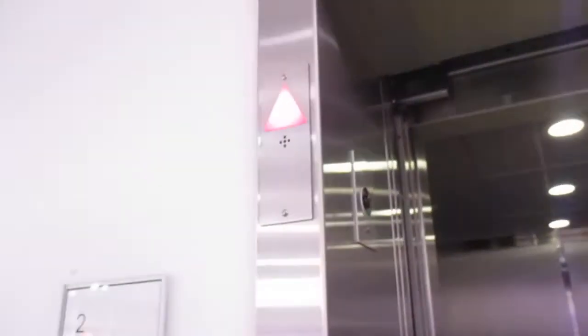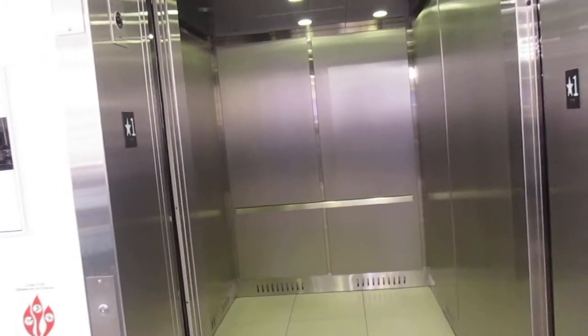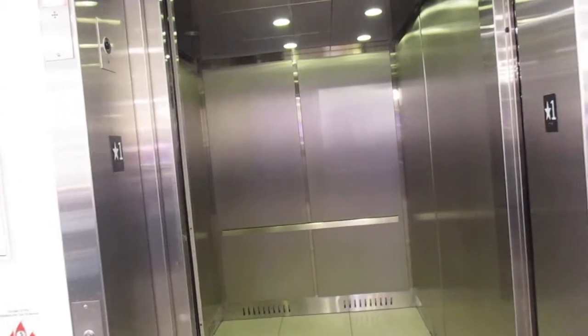Thank you. Yeah, you're welcome. Nice elevator. Typical mall elevator. There's a bell. Okay, there it goes.